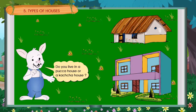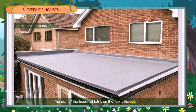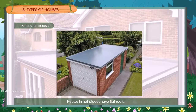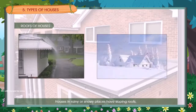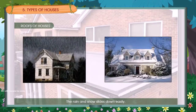A multi-storeyed building. The roof of houses is flat or sloping. Houses in hot places have flat roofs. Houses in rainy or snowy places have sloping roofs. The rain and snow slides down easily.